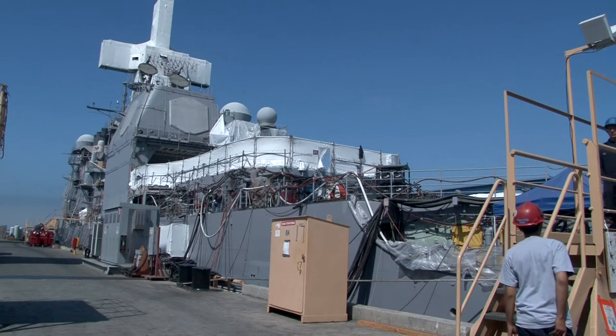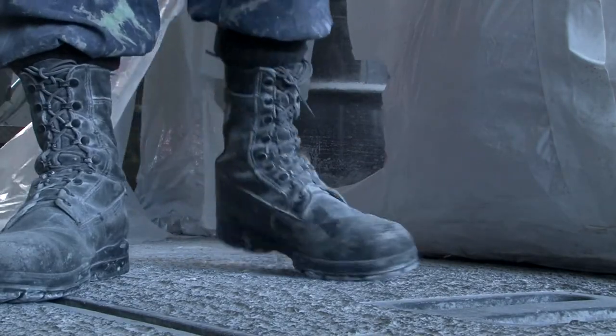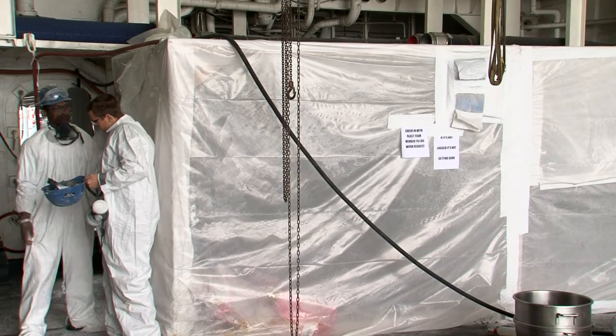USS Kate St. George handles budget cuts and environmental initiatives with one swoop while undergoing the ship's restricted availability period. A lot of things that are typically contracted out, the ship's crew finally decided, hey, we can do this — we don't need the outside help, we can pick it up on our own.